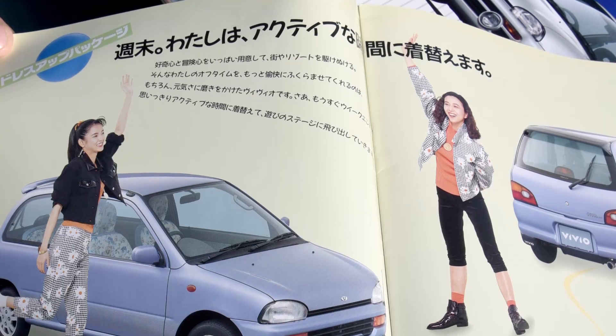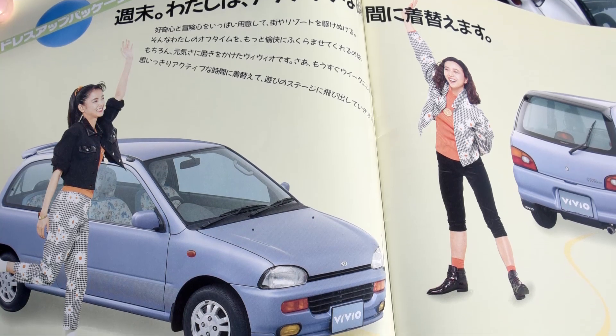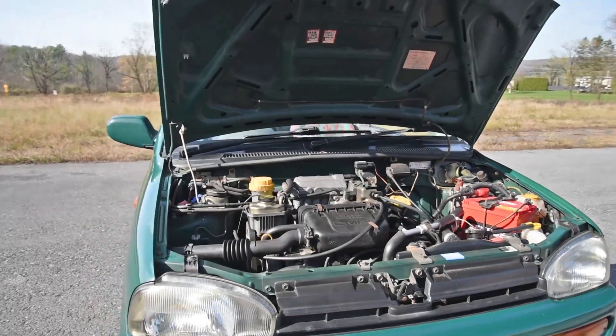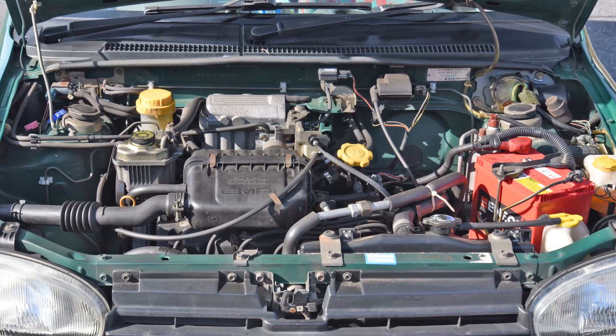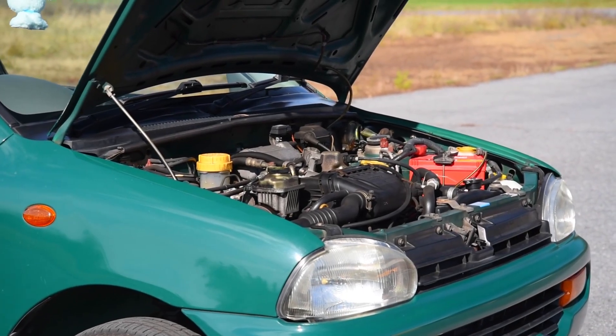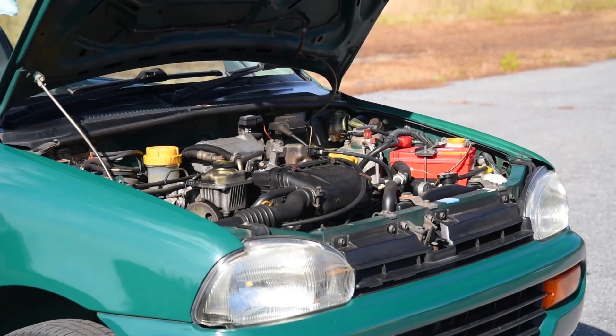The name Vivio comes from the 660cc engine displacement written in Roman numerals. The designation for the engine is EN07E MPI — it's the Subaru Clover 4 engine, getting 52 horsepower and 41 pound-feet of torque, and all the speed and grace of a toddler climbing into a bouncy house.